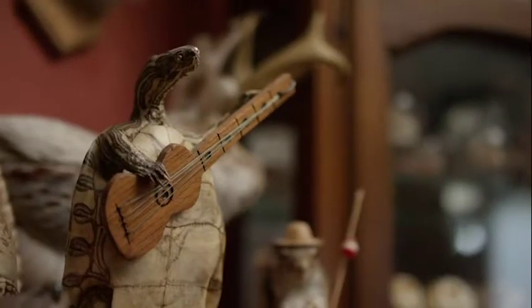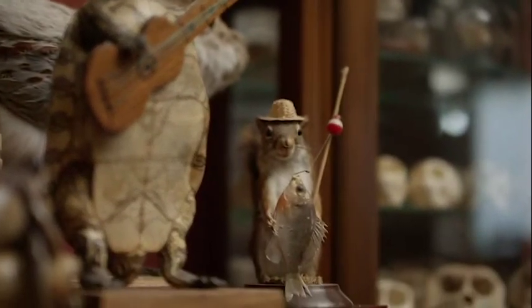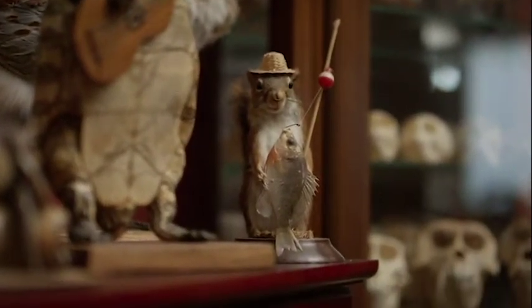They don't think about the clothing they wear or the products they use. But when you're looking at taxidermy, it has eyes. It forces you to think about it.